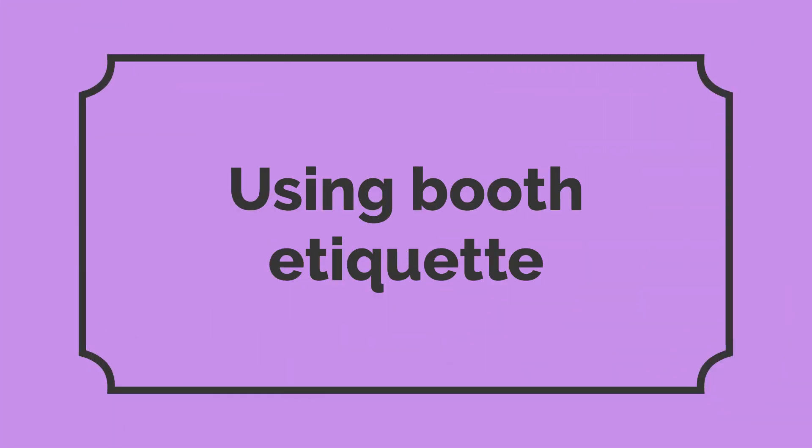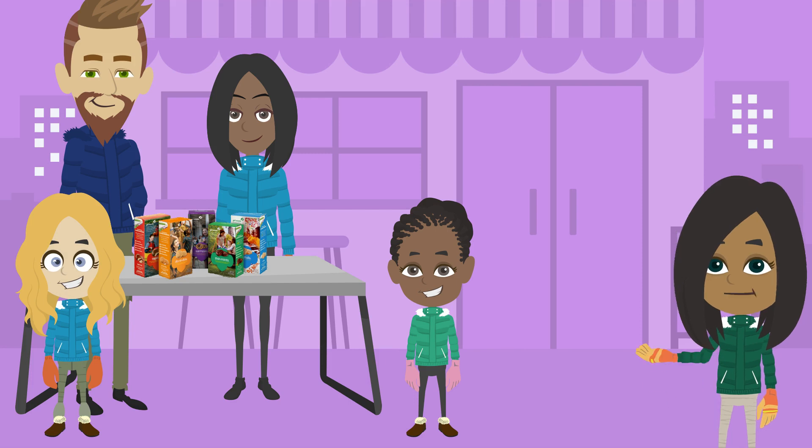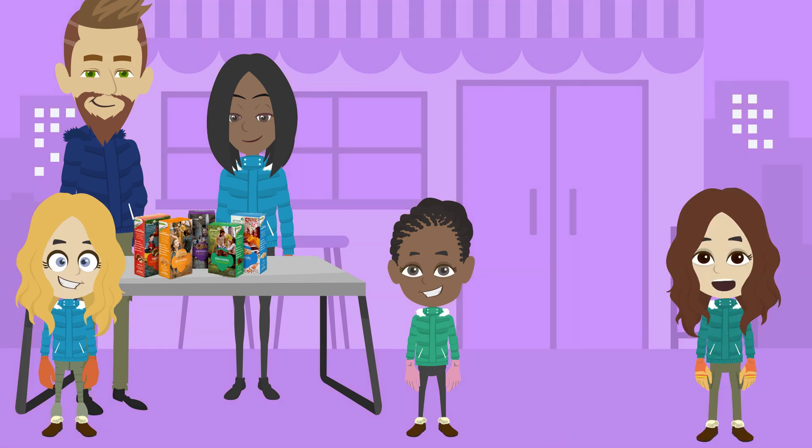Now, let's look at what booth etiquette can do to improve a cookie booth. Look at this — they have two adults and both girls are out selling their cookies. Wow, they have a very good cookie booth. I would want to buy from them.